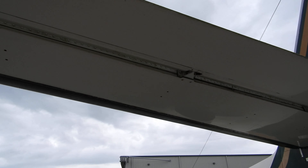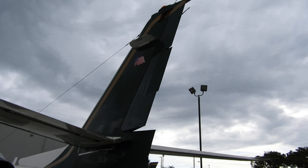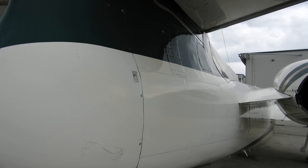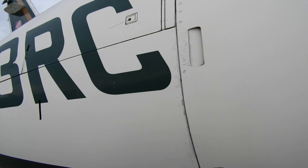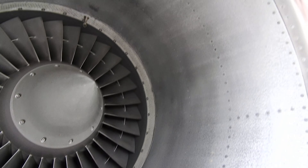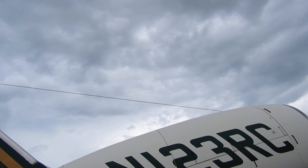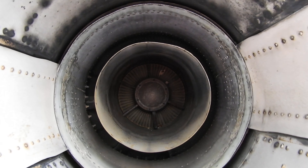Underside of the left wing. Coming around now, going to take the inside of the right engine. And this is the back of the right engine.